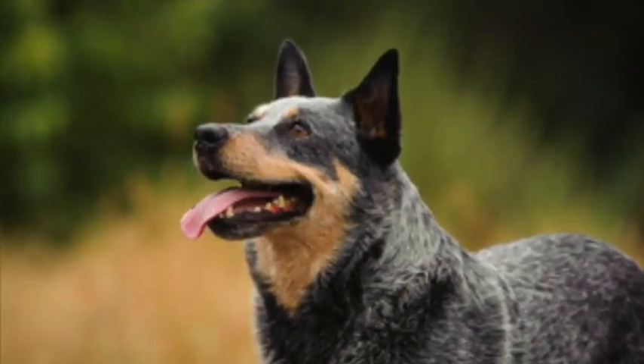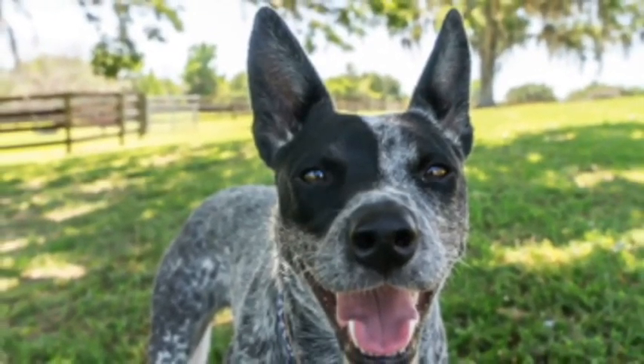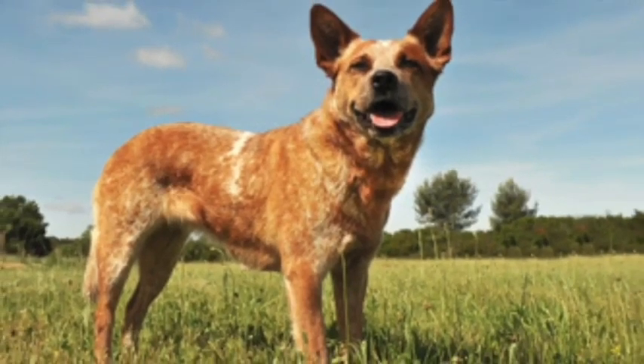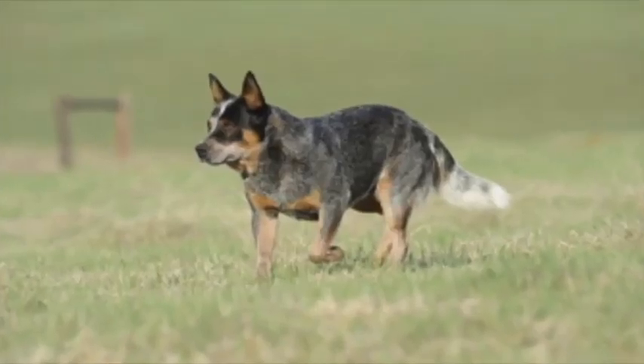The coat of the Cattle Dog is strong, dense, and very easy to care for. Shedding is minimal, and regular grooming sessions with a good brush will keep its coat in good shape. Colors of this breed are red merle and blue merle, enjoying a typical lifespan of 10 to 15 years.